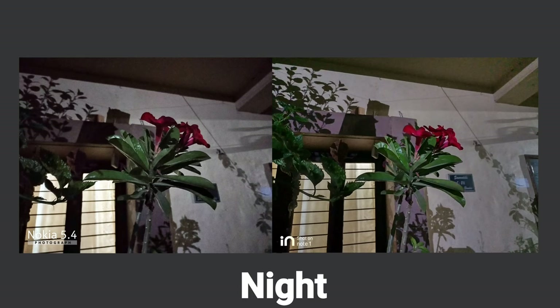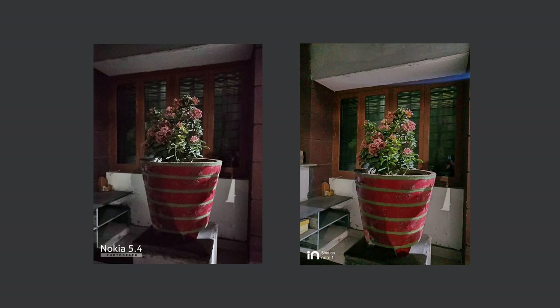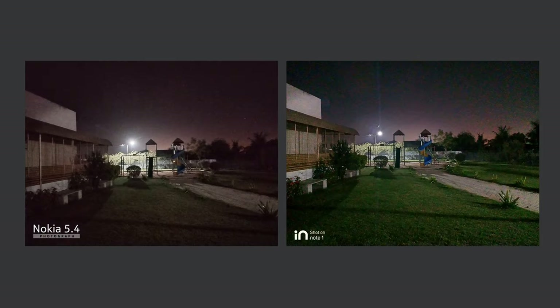For night photography, In Note 1 is doing better — noise levels, overall image quality, details, and color reproduction are all better than Nokia 5.4. Nokia 5.4 is surprisingly terrible considering its price; I was expecting better night performance. In Note 1 is far better than Nokia 5.4 in low light, and even the selfie camera performs far better under low light. Overall, the camera performance of In Note 1 is better than Nokia 5.4.